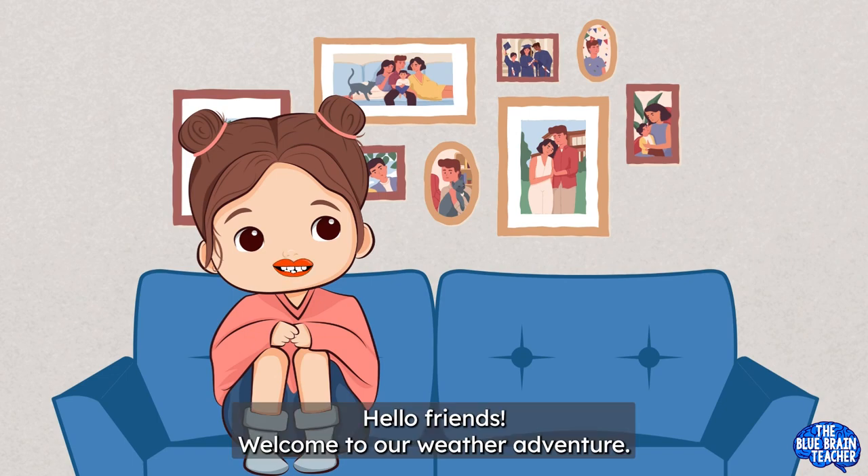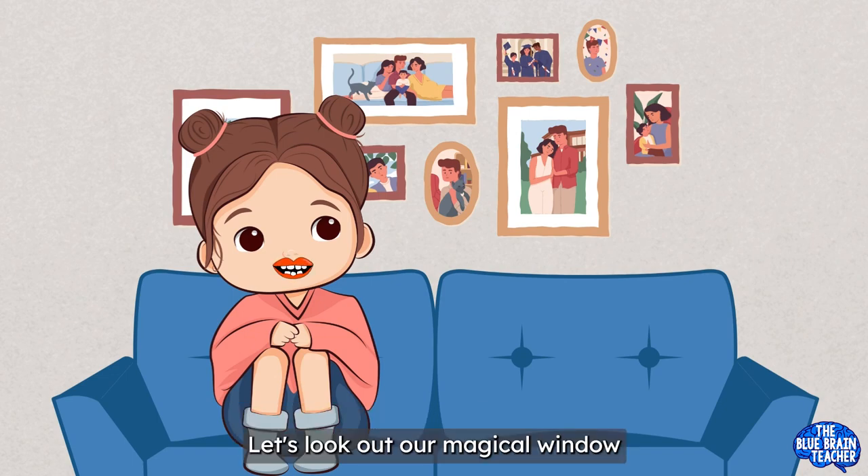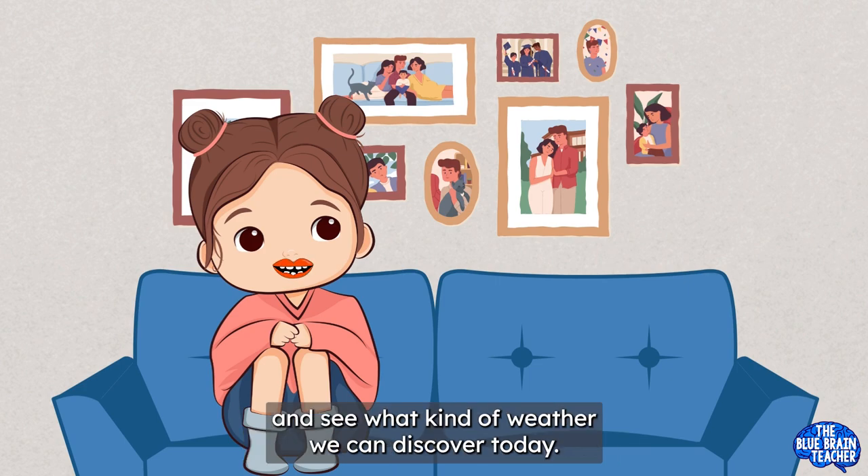Hello friends! Welcome to our weather adventure! Let's look out our magical window and see what kind of weather we can discover today.